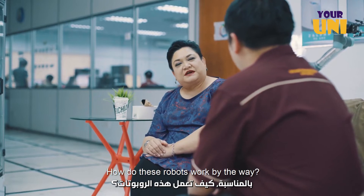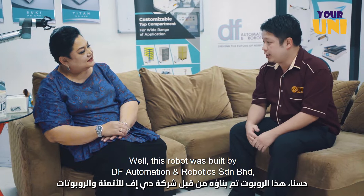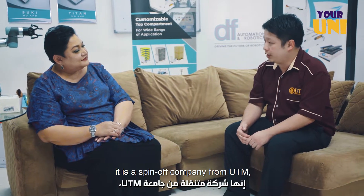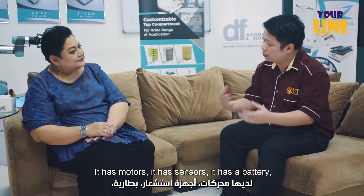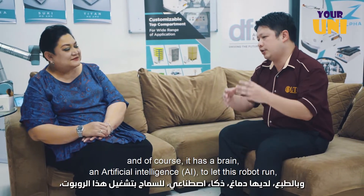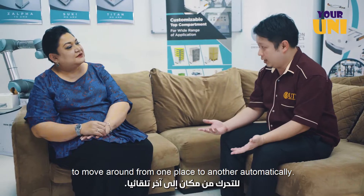How do these robots work, by the way? This robot was built by DA Photomation — a spin-off company from UTM. This robot has all the basic necessities of a robot: it has a motor, it has sensors, it has a battery, and of course it has a brain — AI — to let this robot move around from one place to another automatically.